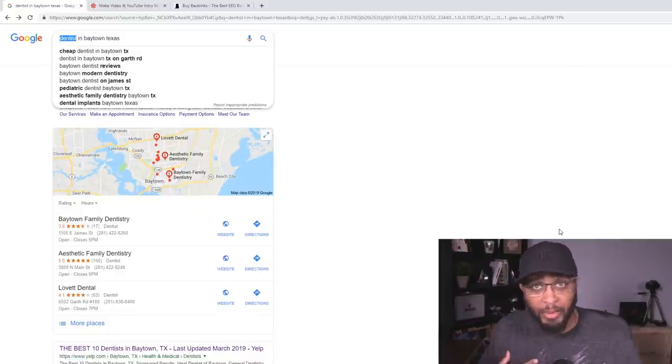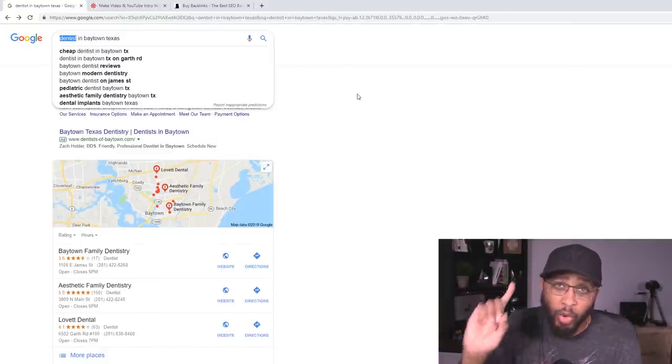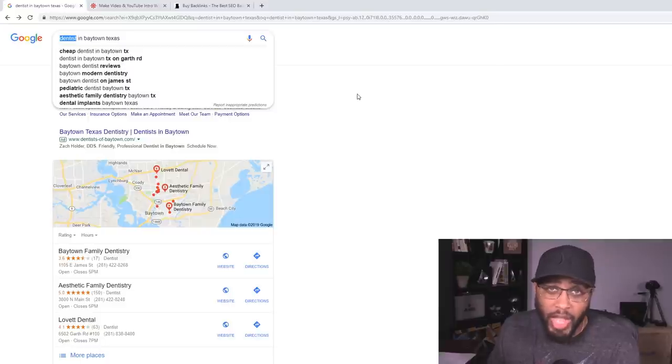If you can get a video ad on the front page of Google, which I'm going to show you how to do, it's going to generate these companies daily leads and daily sales, and they're going to love you for it. They're going to pay you anywhere from $10 to up to $60 per lead, and it only takes one video to make $100 per day.